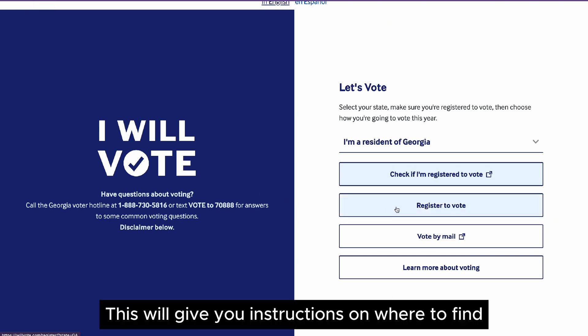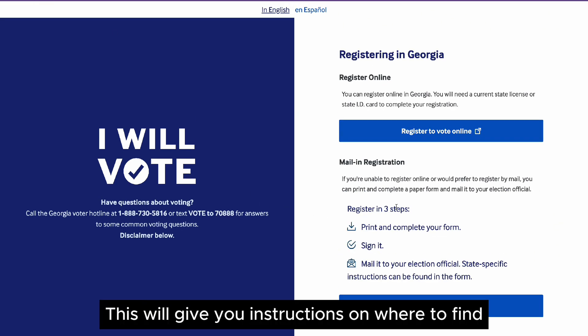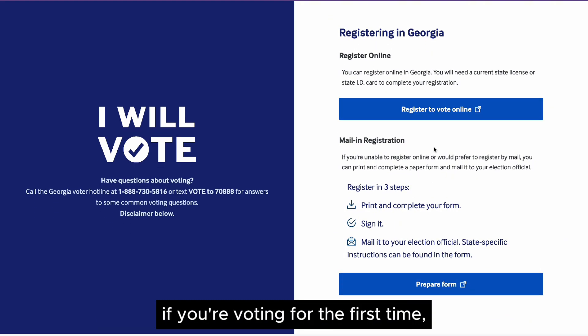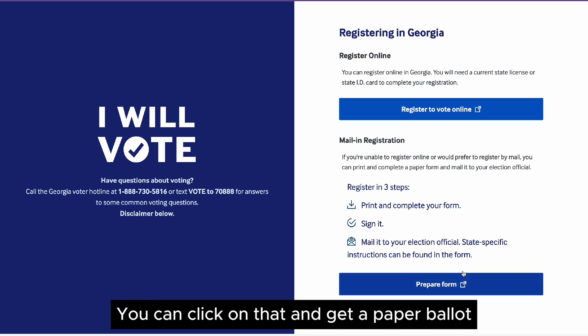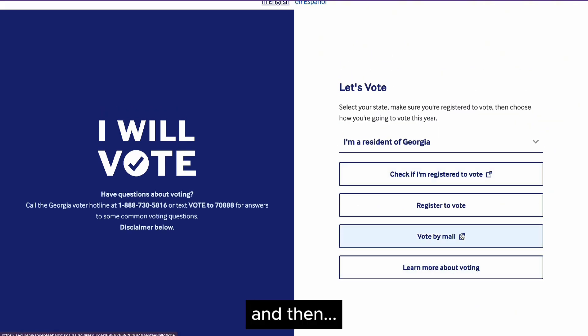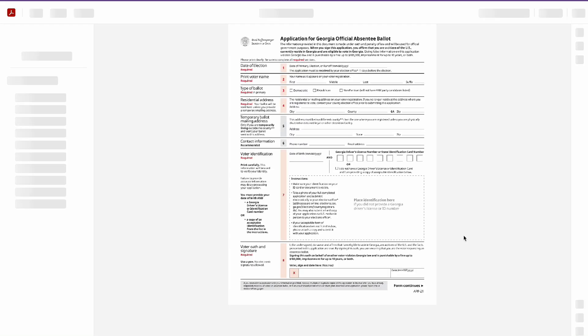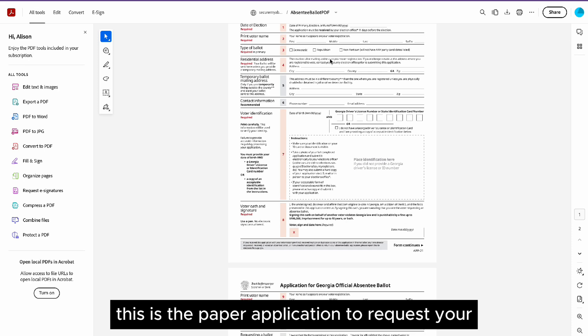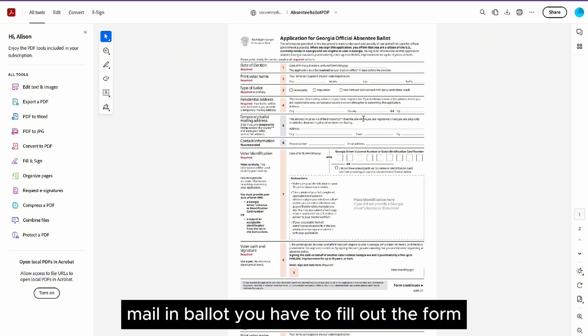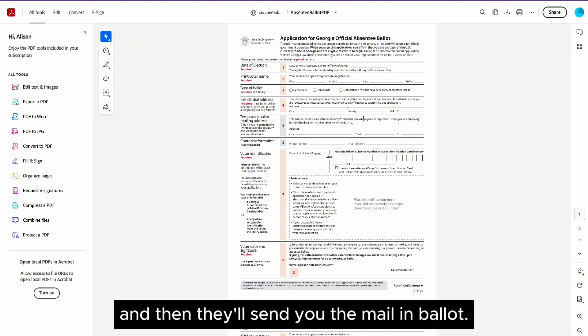Then register to vote — this will give you instructions on where to find the instructions to register if you're voting for the first time. Or if you want to do it all by paper, you can click on that and get a paper ballot. And then this is the paper application to request your mail-in ballot. You have to fill out the form, mail that in, and then they'll send you the mail-in ballot.